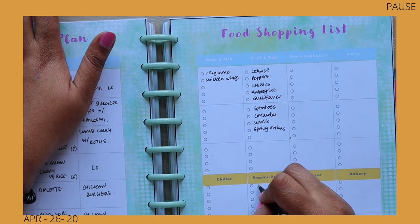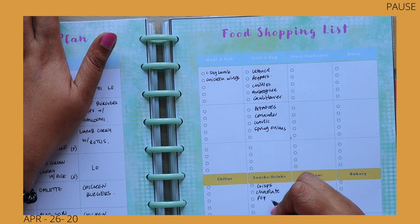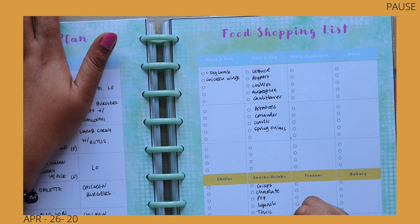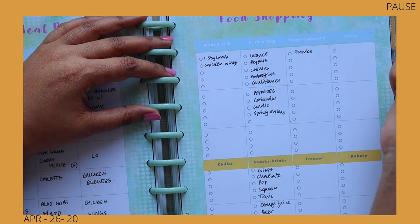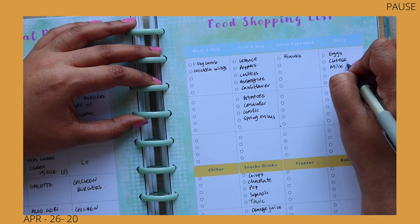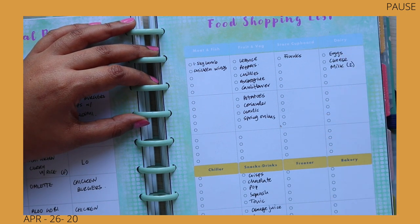For store cupboard and snacks we need crisps and chocolate, and we were out of squash, which is cordial. Also tonic, orange juice, and beer. For store cupboard we need Frank's hot sauce for the wings. For dairy we need eggs, cheese, and milk — I'm going to put two because we freeze one and use one.